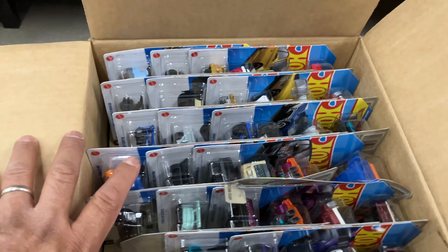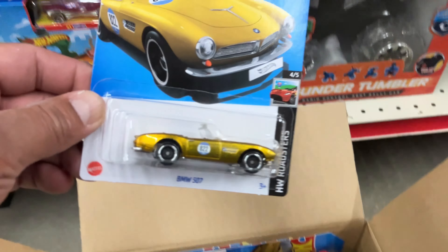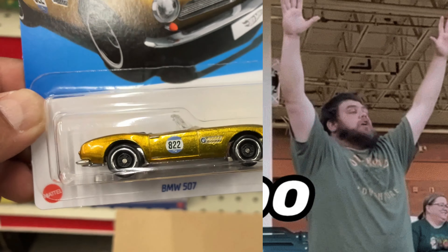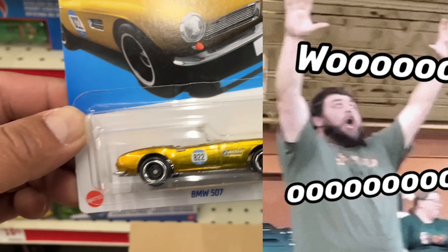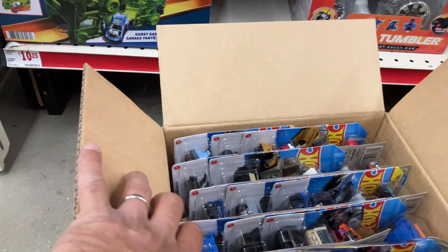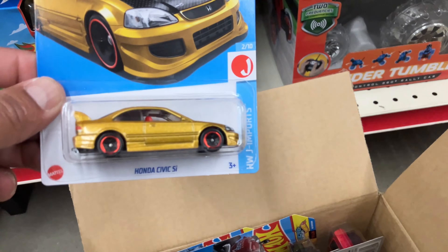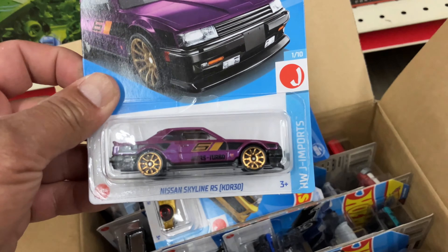And where is my super? I guess you do have it — awesome! Another super, nice. Not the one that I need but it's a super, this is awesome. Every time I see a case with this logo here it has a super — that's been my luck. More Civics, more R30s, very nice.